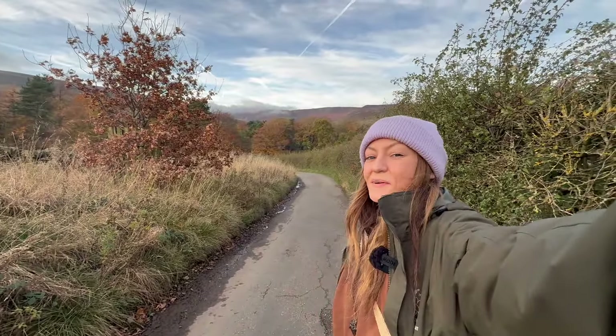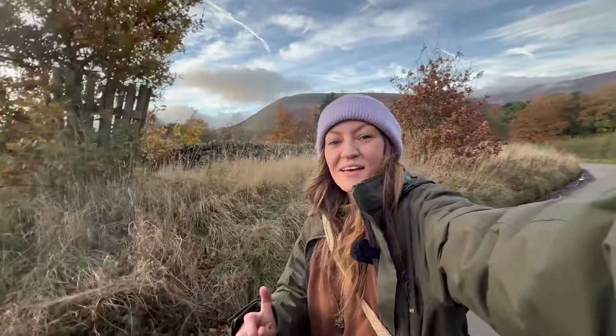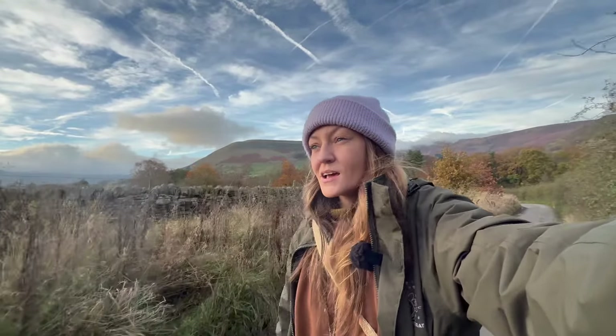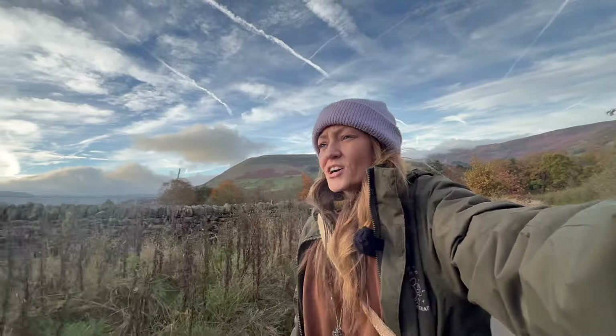That view behind me is just incredible. It's nice to be back out filming a foraging walk — I haven't seen you for quite some time. I've been out foraging and walking just as much as I ever do, but I've had zero time to sit down and edit over the past few months, so I haven't even bothered trying to film anything.